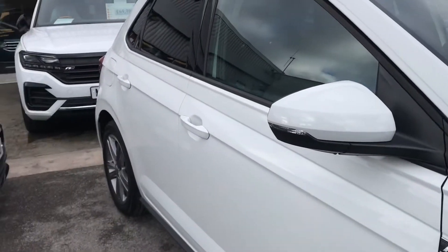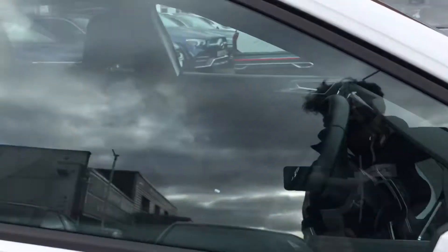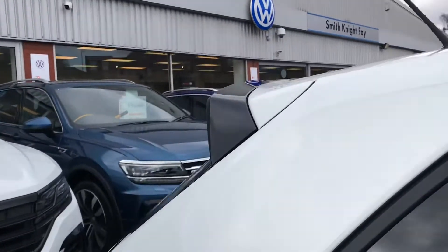We then have the wing mirrors that we can fold in to provide safety for the vehicle, ensuring it doesn't get damaged in any way, especially while on residential parking. At the back you can see we have the rear privacy glass, really topping off that sleek, clean, minimalistic look of the car.